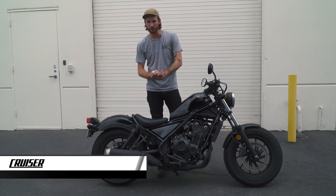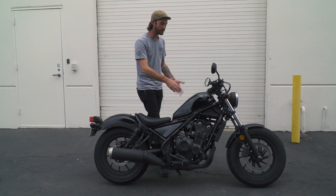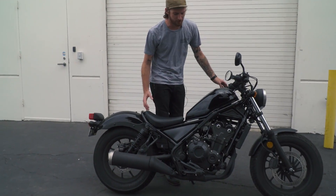Hey guys, Morgan Gales here with Motorcycle Cruiser. We're here with the all-new Honda Rebel 500. This is the two-cylinder, a little bit bigger displacement of the Honda Rebels.